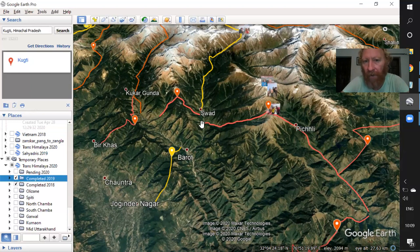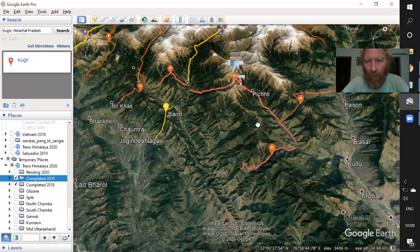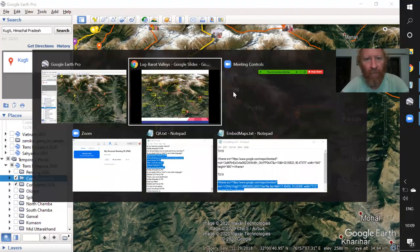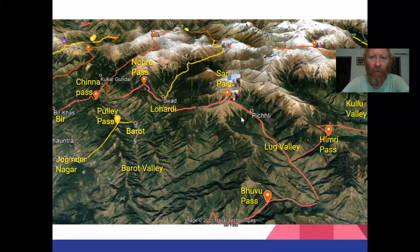And then finally the cherry on the cake — the Sari Pass — which goes from Lohardi and Barot to the beautiful Lug Valley again. Enough to make a beautiful traverse right from Kulu through Himri, through Puhu, then here over the railway line, then back over the China Pass, the Noru Pass and the Sari Pass. Voila! Putting everything on a map, you can see the same overview.